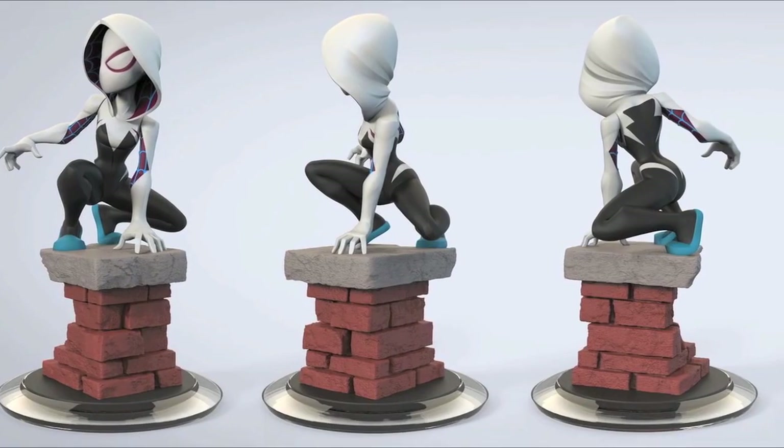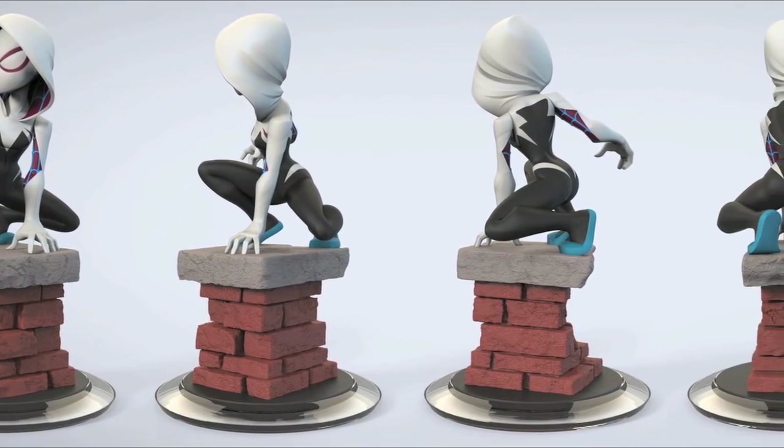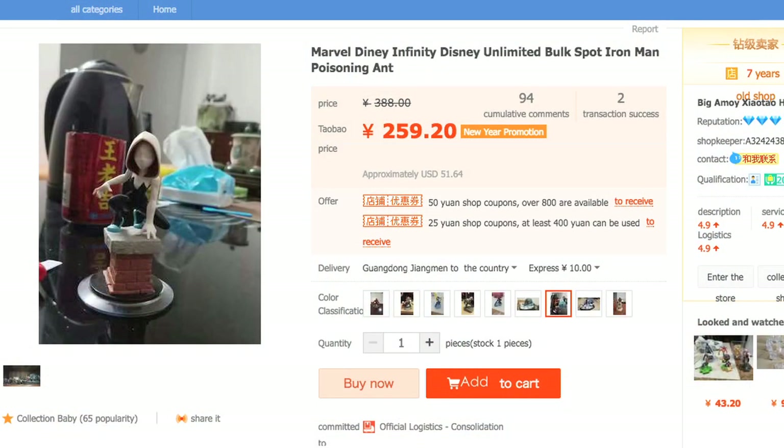Sadly, she never made it into the game, but revealing the figure design brought a ton of joy to the fans. Fast forward to today, and thanks to an Infinityer named Lucky Dragon, who contacted me and let me know that he had found a Spider-Gwen figure on the website Taobao.